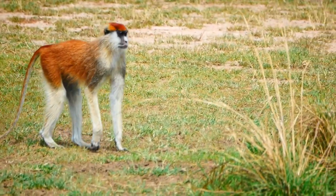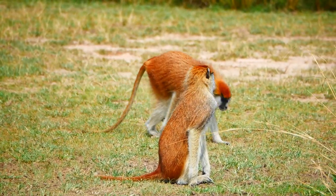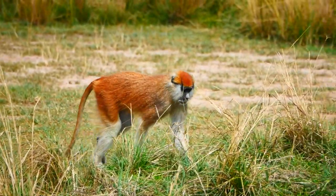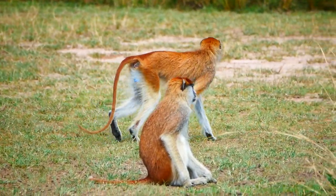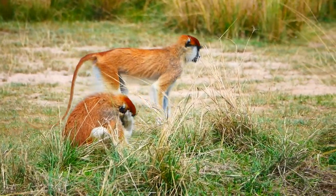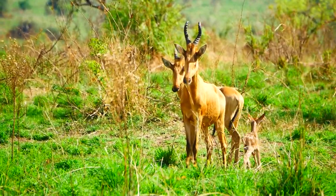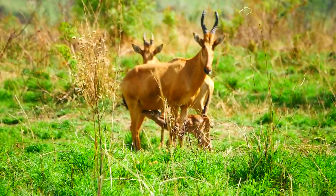Back in the vehicle, we first encountered a small group of patas monkeys. This is the savannah species, which spends almost all of the time on the ground. A little further on, as we drew to a halt, this young Jackson's hartebeest ran towards its mother and began suckling.